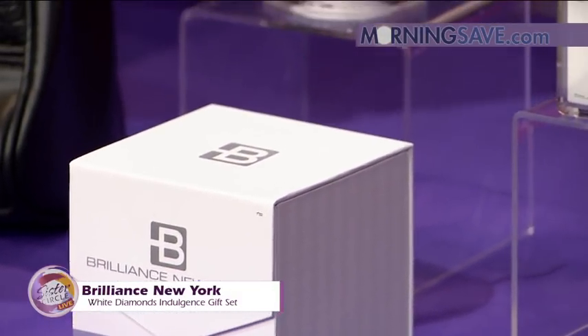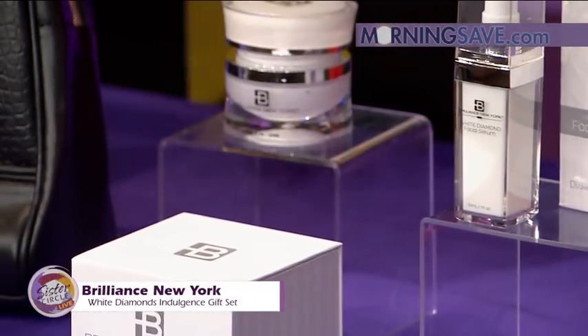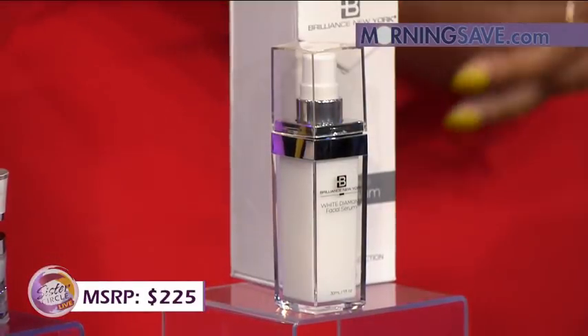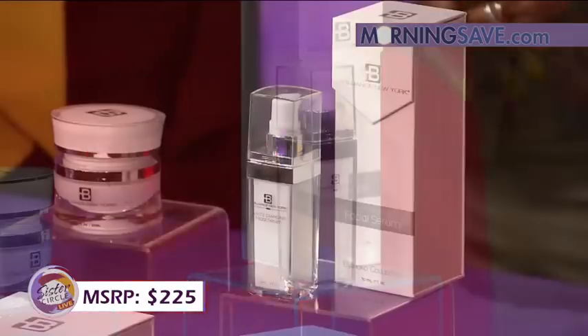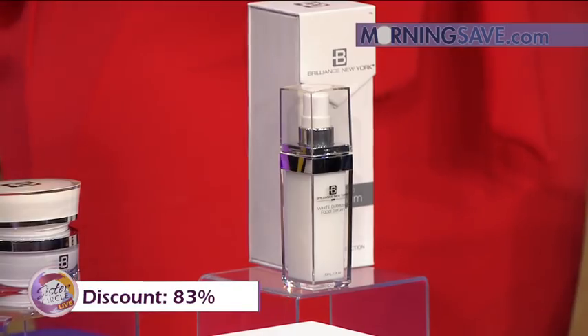You're wondering how much something like this costs, right? Typically this will cost you as much as $225 — which makes sense. But with our Sister Circle Savings, you're only going to pay $39. That is a discount of up to 83% through our friends at MorningSave.com.